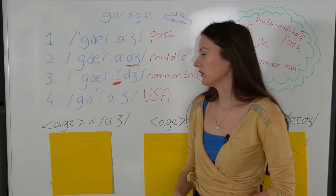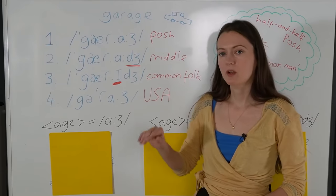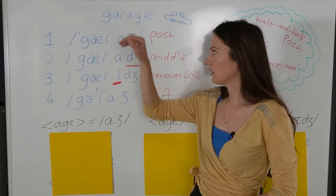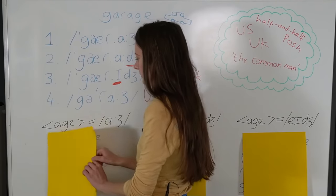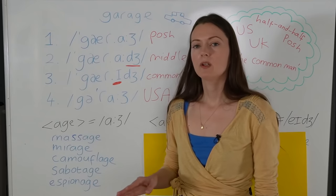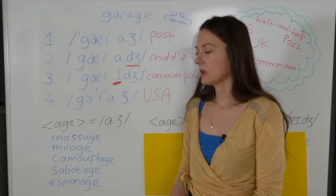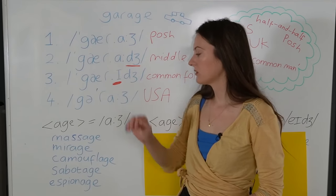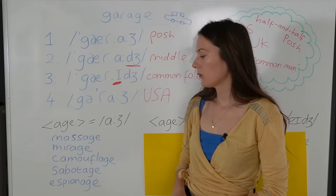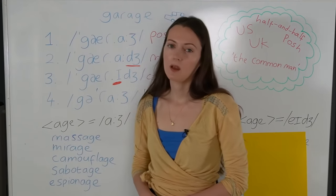Let's look at the spelling patterns and the pronunciation patterns for words ending in A-G-E pronounced as 'azh'. This would be like the posh pronunciation of G-A-R-A-G-E. Let's say the words together — these are the pronunciations you'll find in most dictionaries: Massage, massage. Mirage, mirage. Camouflage, camouflage. Sabotage, sabotage. Espionage, espionage.